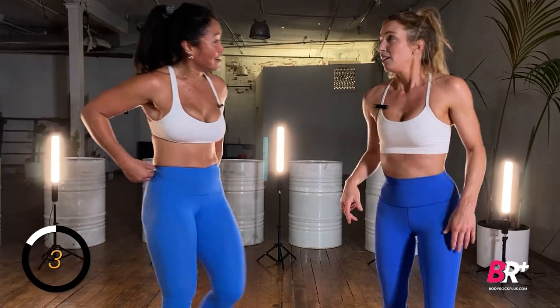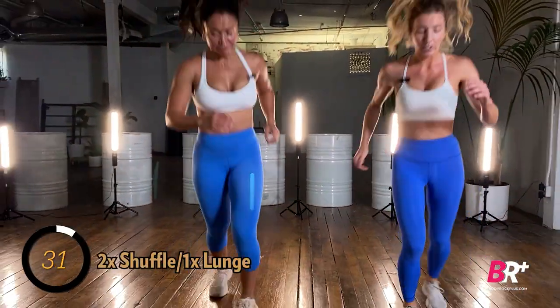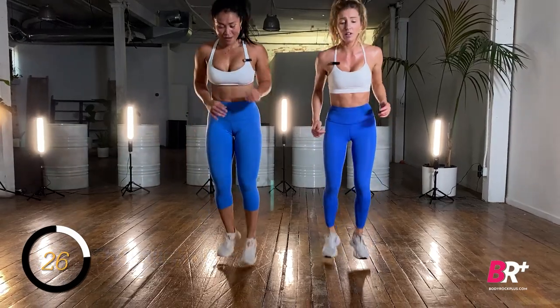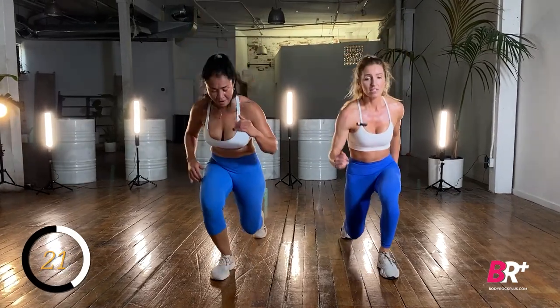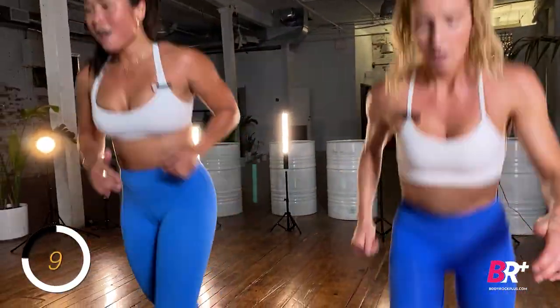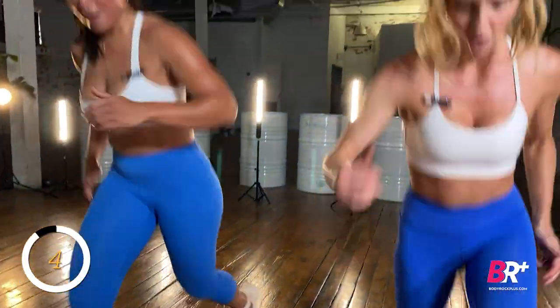Shuffle lunge — two shuffles, one lunge. Three, two, one, go! Sometimes we lie just a little to get you to the end — it's just bending the truth. Wicked good. Four seconds — starting with those burpees, lateral shuffle, here we go.